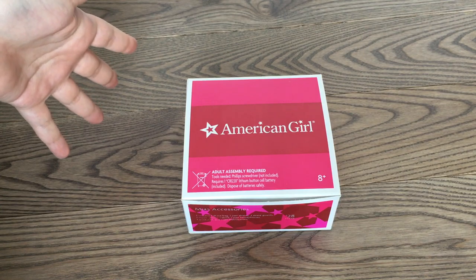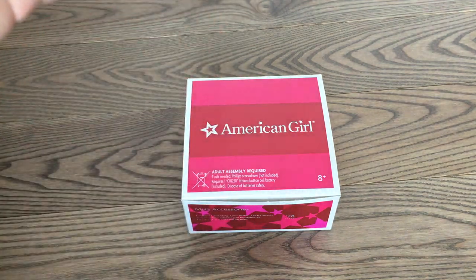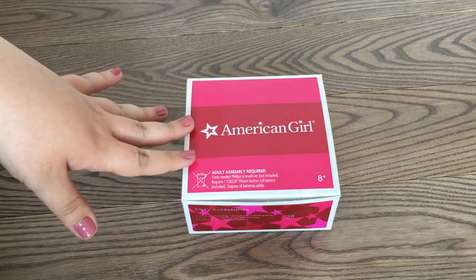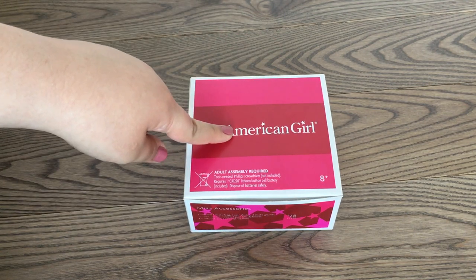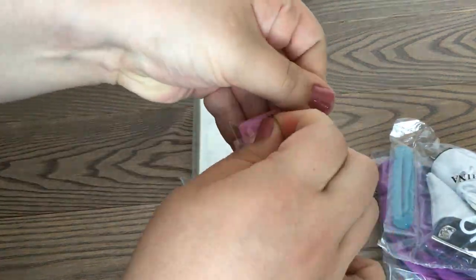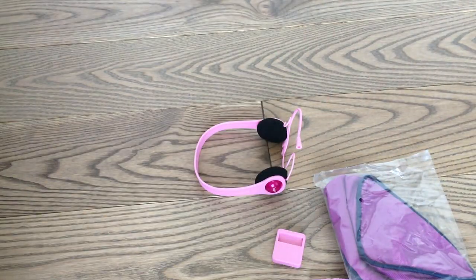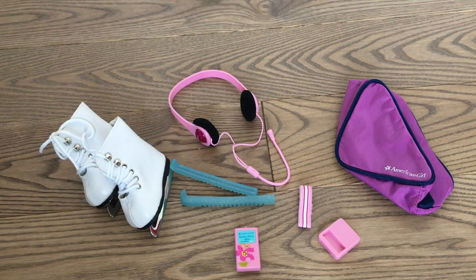The last thing I bought was Mia's accessories. If you've been around my channel, you know how much I have wanted these — when I got Mia back in 2008, her accessories were sold out and I wasn't able to get them. I have been hunting for years and I finally got them, brand new in box, for 25 dollars.